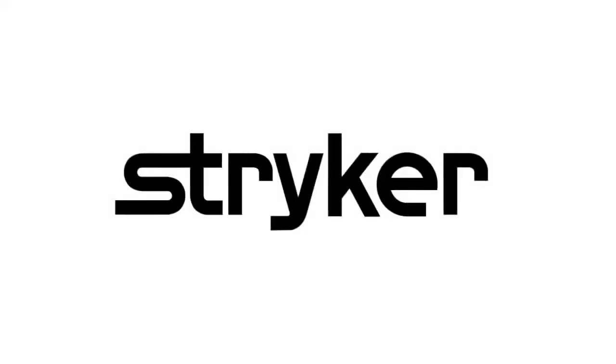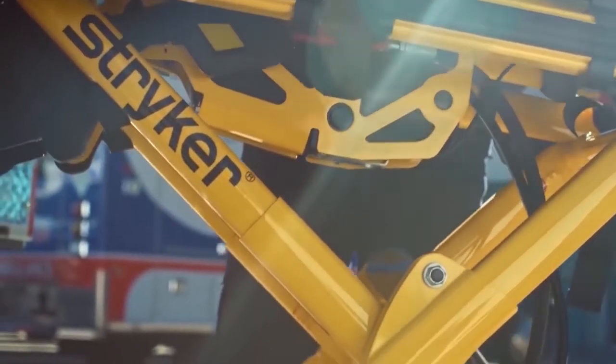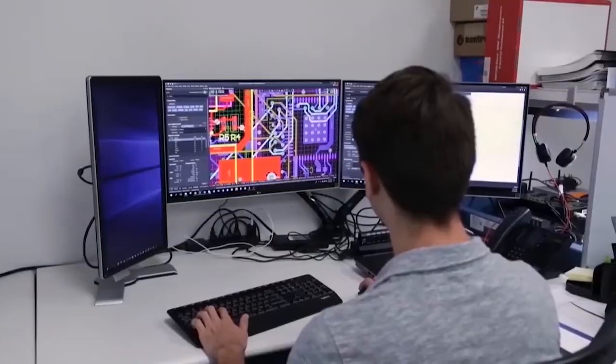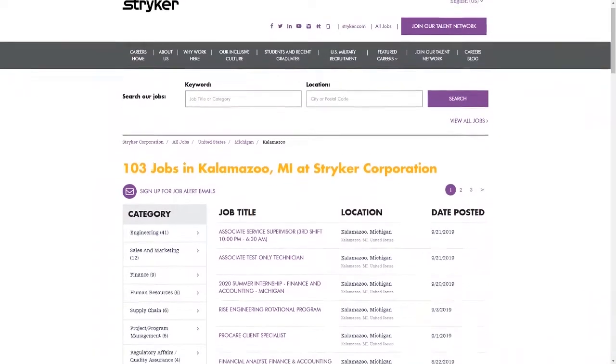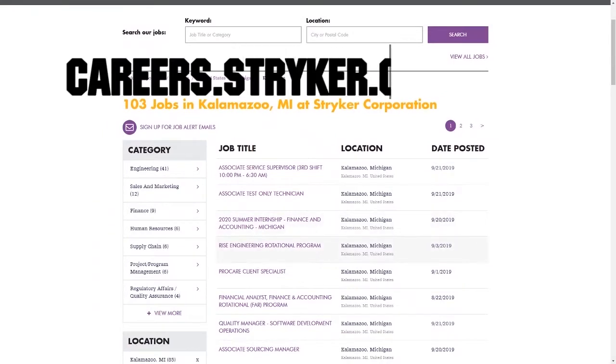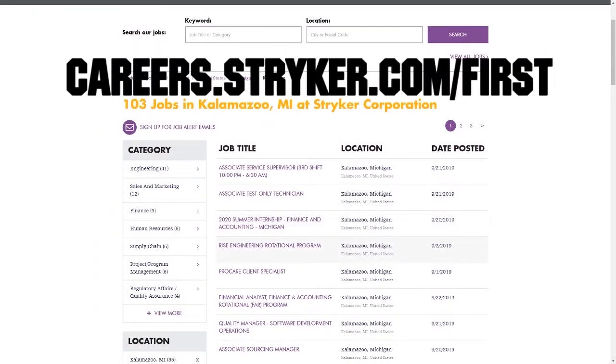First Updates Now videos are brought to you by Stryker. Discover why so many First alumni and mentors are putting Stryker first when it comes to their careers, internships, and co-ops. Visit careers.stryker.com/first to learn more.